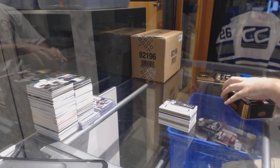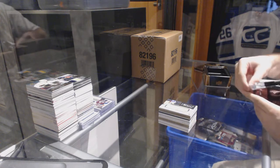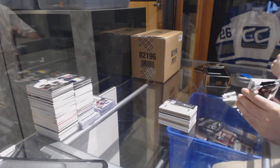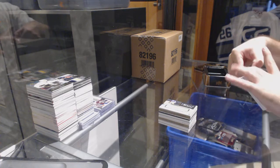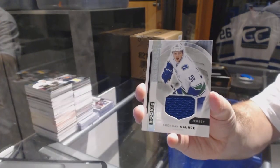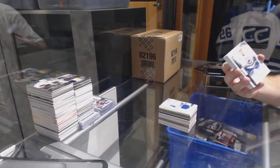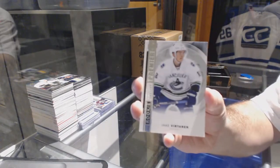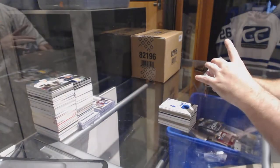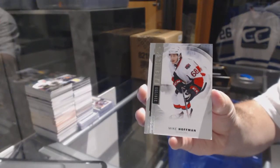Alright, hockey gods, give me a Connor. These packs are like high-end packs and things just crumble — it's hilarious. You always got to be careful opening with the corners. For the Canucks, base jersey rookie Brendan Gaunce. Vancouver Canucks rookie numbered to 299, Jake Virtanen.